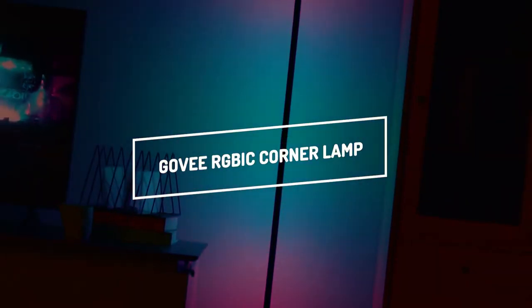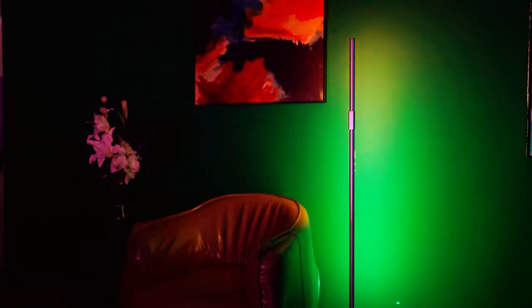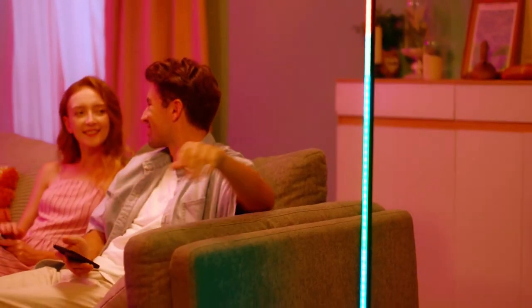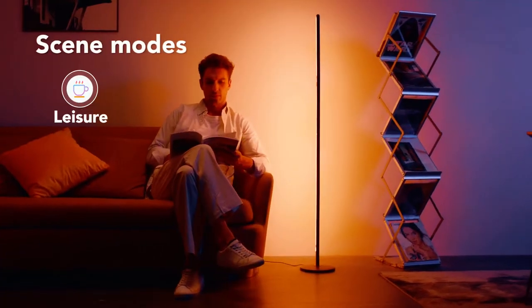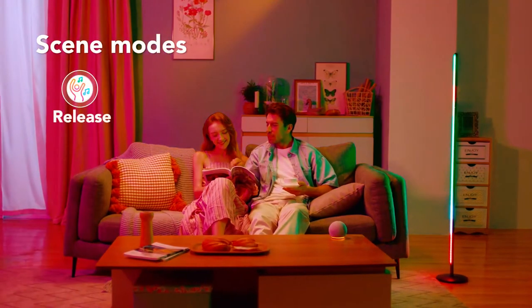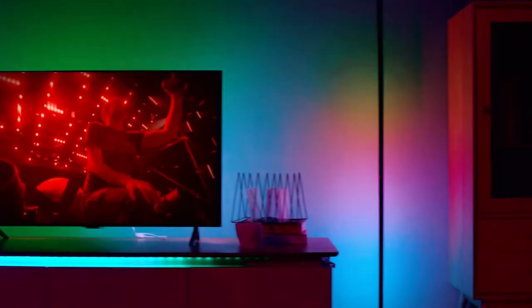GOVI RGBIC Corner Lamp. Allow your imagination to go wild with GOVI RGBIC technology, which allows you to personalize the color of each segment of the LED floor light based on themes like nature, festivals, and emotions. Use Alexa or Google Home to control your corner lamp with voice commands easily. The GOVI Home app also streamlines the process of switching between many dynamic scenarios, such as the happy, romantic, and DIY settings. Enhance your listening experience at a movie, party, or gaming session with this cutting-edge floor lamp, which has color brightness adjustments that sync with the soundtrack.